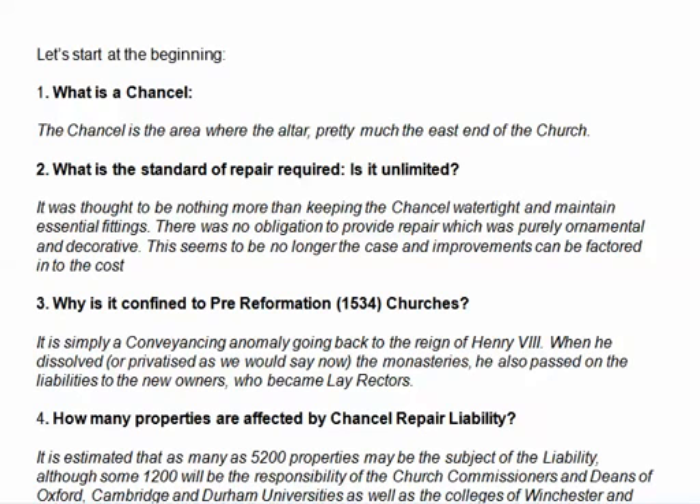It's pretty much the east end of a church — it's where the altar is. As for repairing it, it was thought it used to be nothing more than keeping it watertight and maintaining essential fittings. There was an obligation to provide repair which would be ornamental and decorative, but this is no longer the case. Now it can't be about improvements.